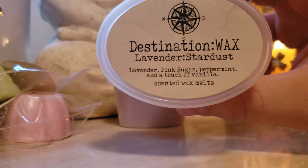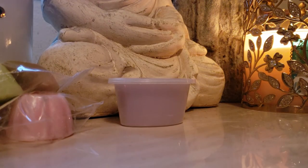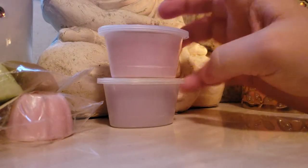Lavender Stardust: lavender, pink sugar, peppermint, and a touch of vanilla. I already know I'm going to love this. The peppermint comes first and then the pink sugar with the lavender hiding a little bit in that one, but that is really nice.